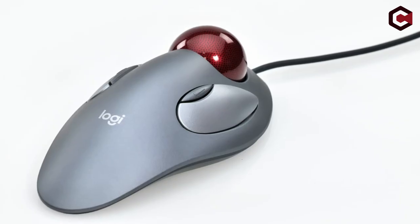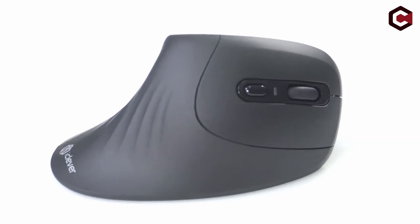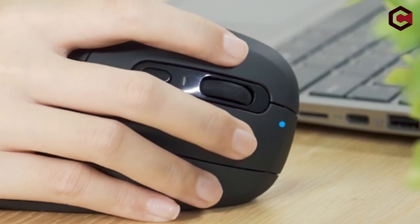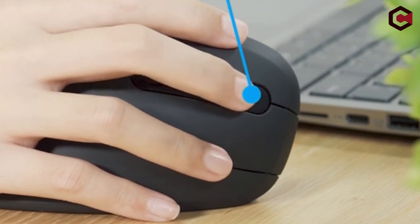So guys, this was a video about the best ergonomic mouse for large hands. All the links are given in the description below — do check them out. If you really enjoyed this video, be sure to hit the like button and subscribe to our channel for more great content like today. Thank you so much.